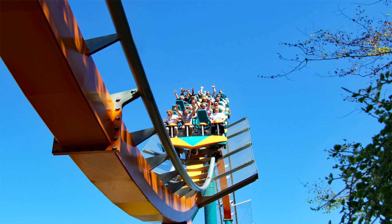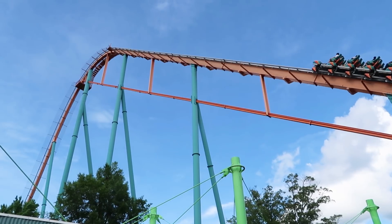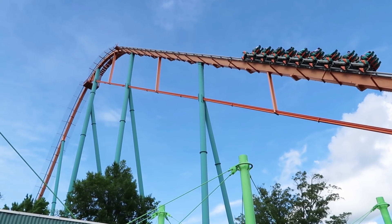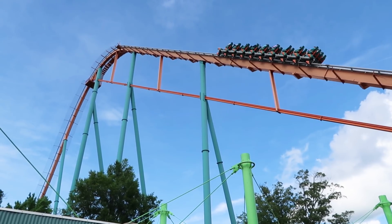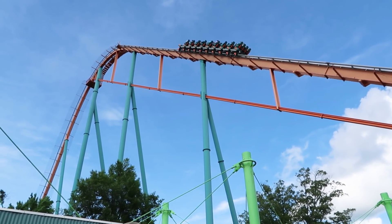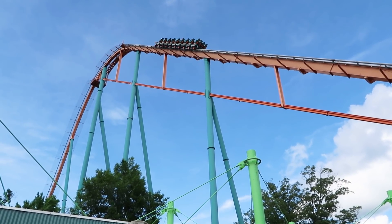Just like Mako at SeaWorld Orlando, Goliath features a lot more ejector airtime and less floater. You also gotta love the 540-degree downward helix — very forceful and thrilling. This is one of the best-placed coasters I've ever been on. The setting is just perfect, with how this coaster goes outside the park over the main road and into a patch of land featuring the ride's main elements, greeting guests as they drive into Six Flags Over Georgia.